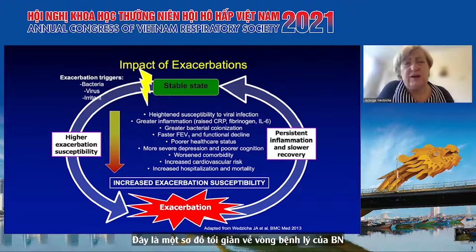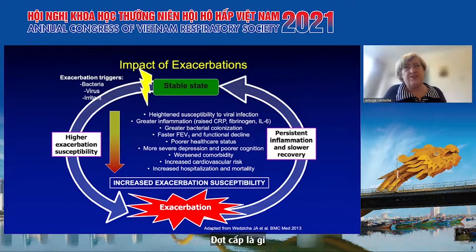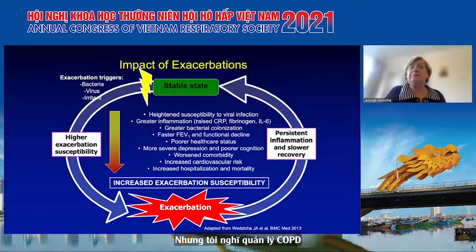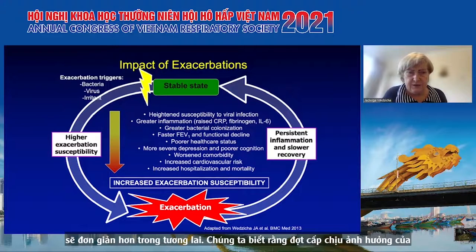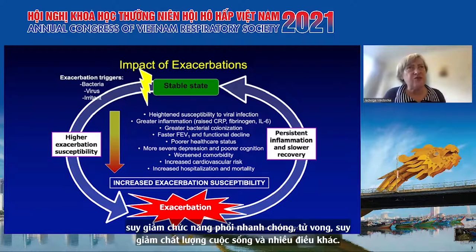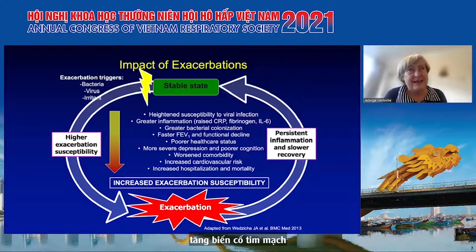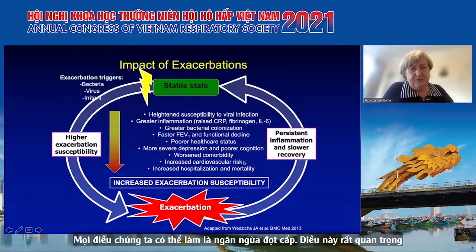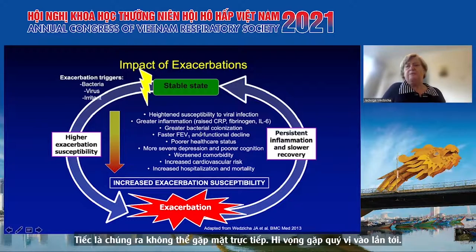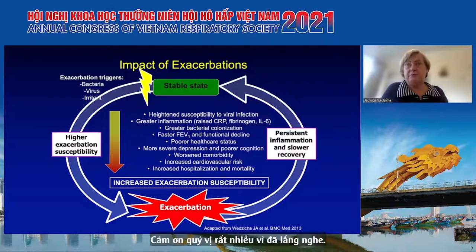This was a quick run-through of what exacerbations are, what the phenotypes are, and the different types of treatment. It is complicated, but I think COPD management will become simpler in the future. Exacerbations have enormous impact: more airway infection, faster lung function decline, poor morbidity, worse quality of life, psychological effects, increased cardiovascular risk, increased hospitalization, and increased mortality. Everything we can do to prevent exacerbations is very important indeed. Thank you very much for listening - it's such a shame we can't meet in person, but hopefully next time.